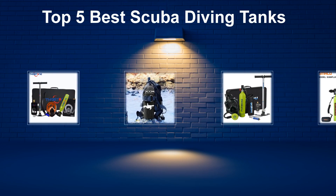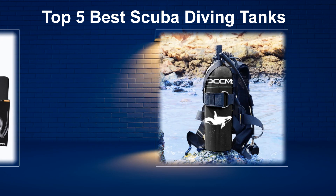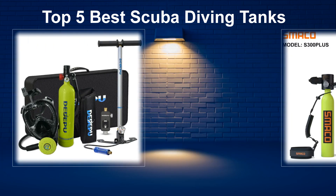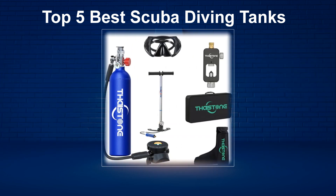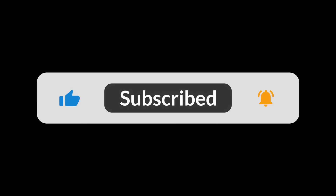In today's video, we are going to look at the top 5 best scuba diving tanks available on the market. We researched the web and read lots of real user reviews before creating the scuba diving tanks list. If you want more information and updated pricing on the scuba diving tanks mentioned, be sure to check the description. Subscribe to our channel and press the bell button for more informative videos.